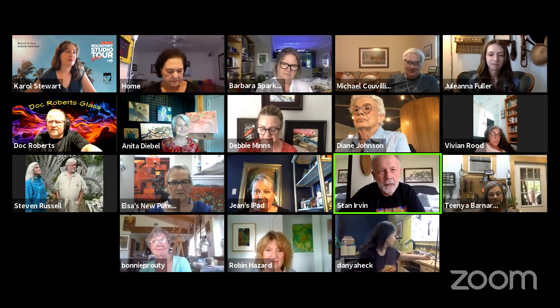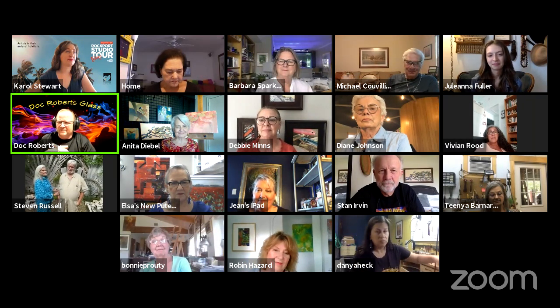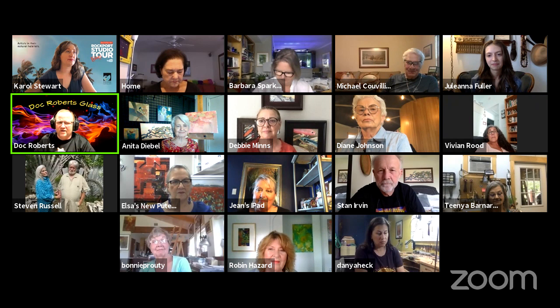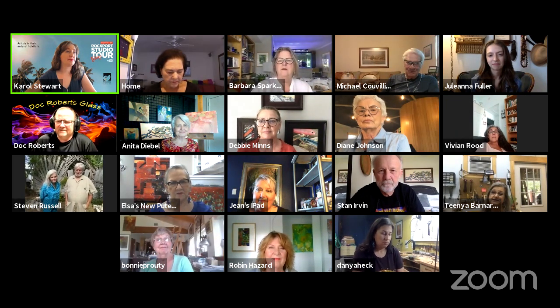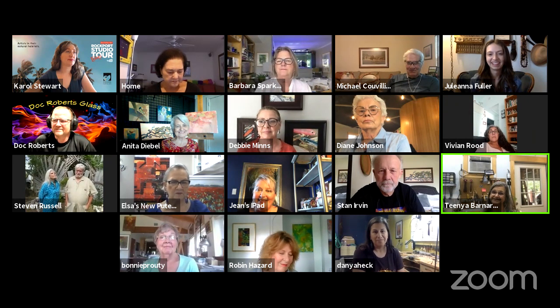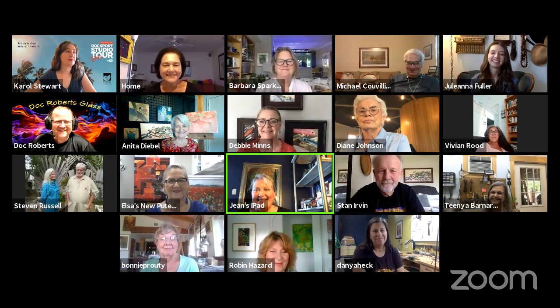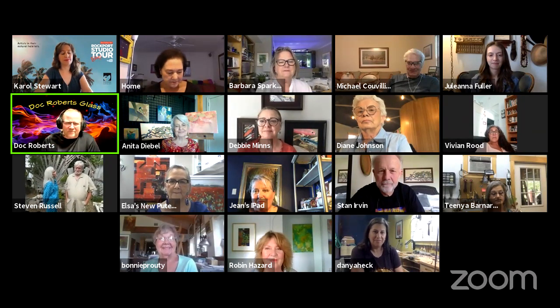Next to Stan we have Tenia — 'Hi Tenia, tell everybody what you've got going on.' 'Hi, I'm Tenia Barnard. I'm a silversmith and I'm here in my studio and my mess.' Next to her we have Bonnie — 'Hi Bonnie, how you doing, tell everybody what you've got going on.'